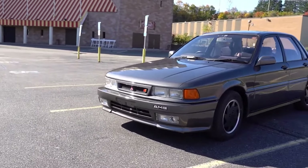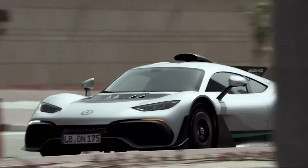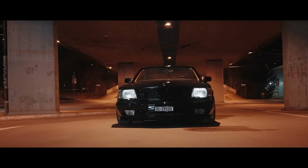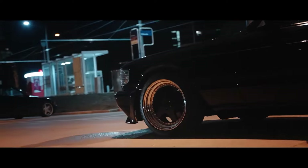Before Mercedes bought 51% of AMG, the company did some cool stuff. If you want to see more on the pre-merger AMG, watch this video. Let me know what you think of this car and this video — if you liked it, please leave a like and subscribe to the channel. There's other stuff on my channel you might enjoy too. Cheers!